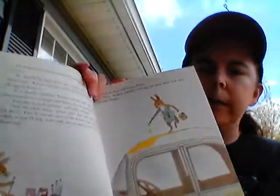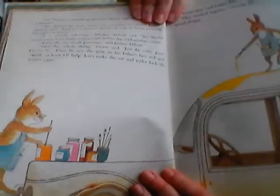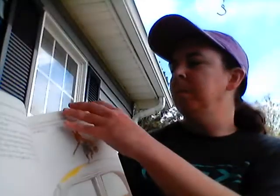They worked together covering the rusty spots with their special designs. Then off the Abbotts went on their trip. They took along everything they would need for camping, and their paints and brushes too, just in case. 'Wow,' Orson said after a while, 'people really like the way we painted the car — everybody's looking, Dad.' 'How do you make purple?' 'Red and blue together,' said Father Abbott. 'Fasten your seat belt.'